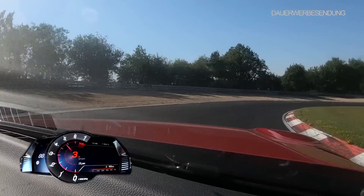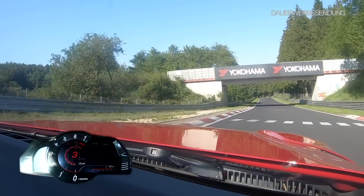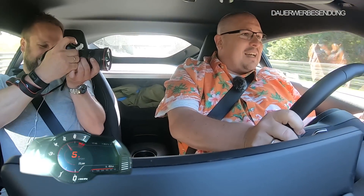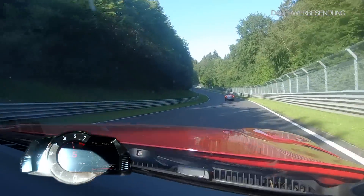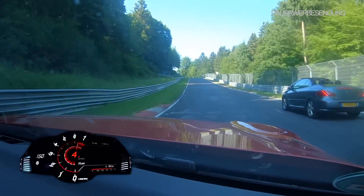Nicht anfangen, das Auto zum Tanzen zu bringen, sondern schön ruhig zu halten. Das ist einfach das Wichtigste, wenn du hier die Fuchsröhre runtergehst. Und nochmal aufpassen, da ist ein offener Franzose. Das ist ein bisschen eine blöde Stelle, weil das ist genau auf meiner Linie da.